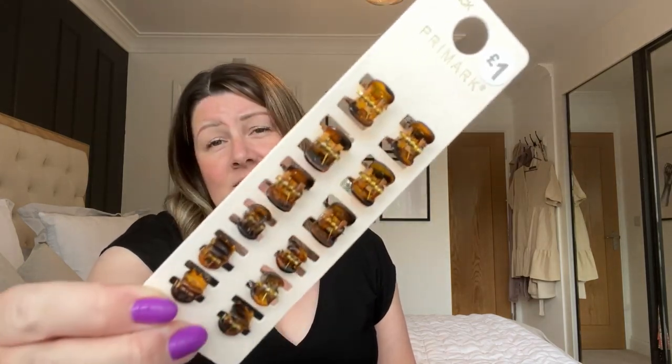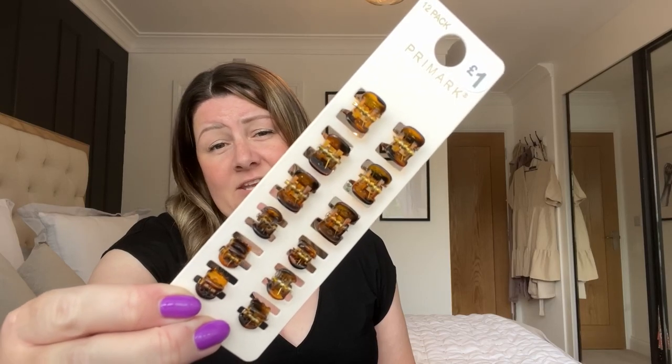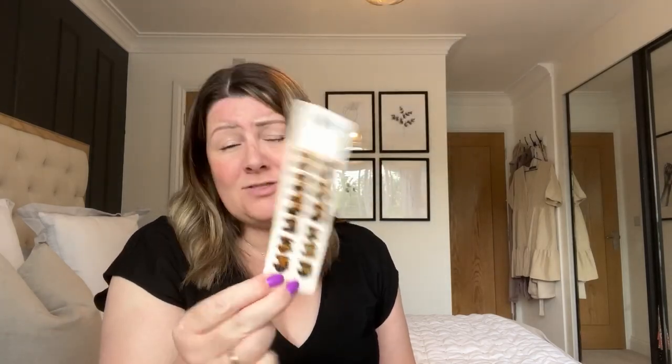I got a few more hair clips — they're like little claw clips and I don't know where mine go, they just disappear. A pound, not exactly breaking the bank, and they come in really handy especially as I'm growing out some pieces of my hair.